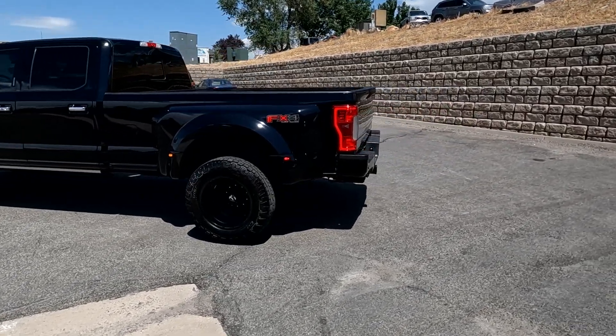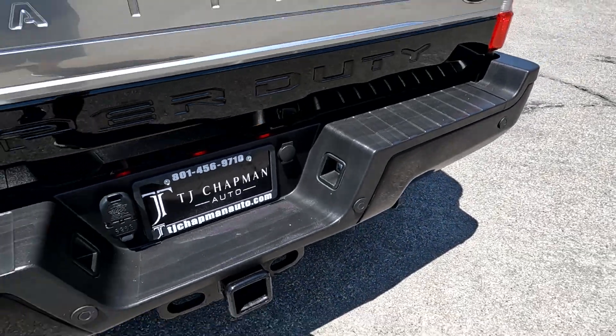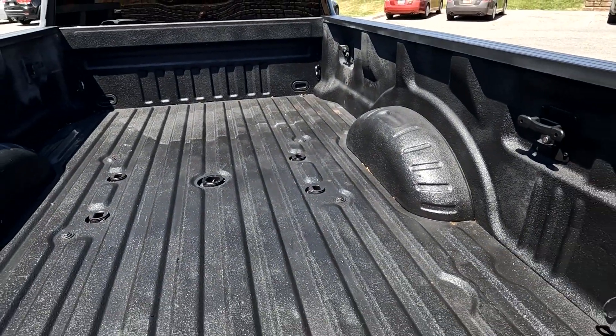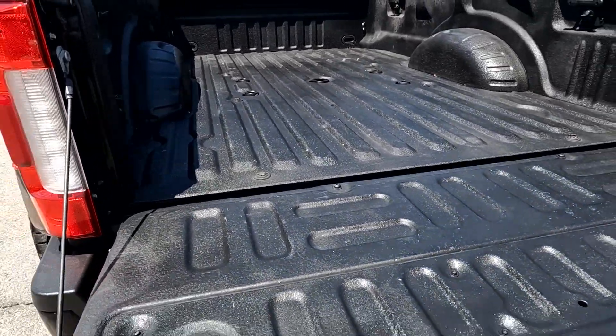It does have painted alloy wheels and the FX4 off-road package. There's your bumper pull tail package. As you come up here, you see it does have a 5th wheel prep, power sliding rear window, and the tailgate step.